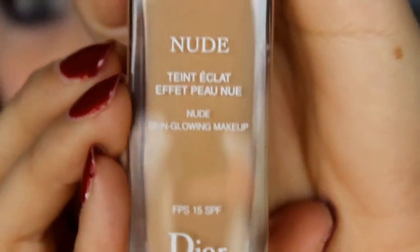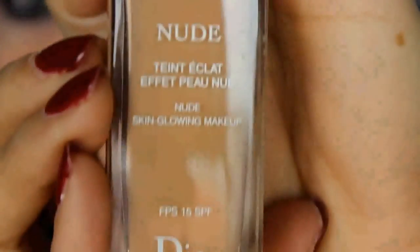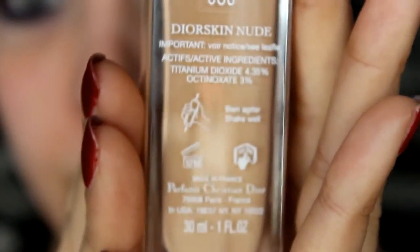Dior Skin Nude — the first Dior foundation specially enriched with naturally derived skincare ingredients for a complexion that is even more nude and sublime in all types of lighting. Skin becomes more beautiful and radiant day after day. It is a hydrating fluid foundation that delivers the right amount of coverage to create a naturally flawless, bare skin effect. Dior Skin Nude boasts 100% natural active ingredients and an extended shade range to create a shine-free natural glow without masking the skin's texture.